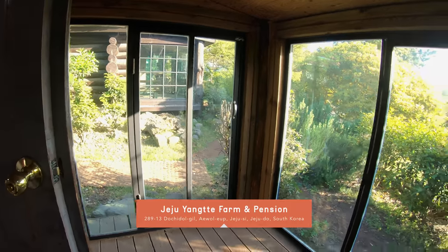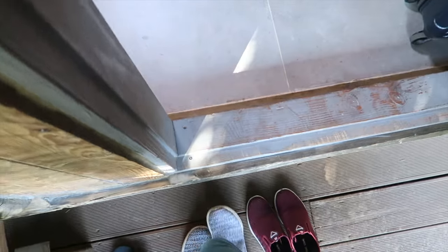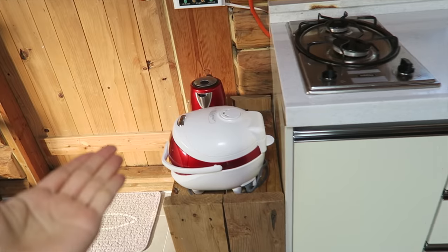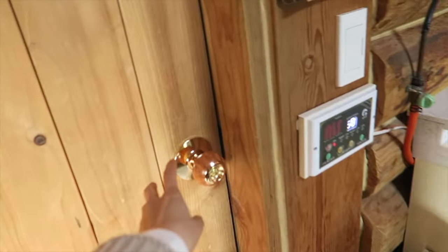Each cabin greets you with an enclosed front porch with a barbecue grill and picnic table. Remember to take off your shoes at the entrance. And right when you enter, on the left we have a bed. We also have a kitchenette, rice cooker, portable kettle, and microwave oven. And to the left here, we have the bathroom.